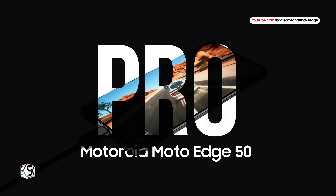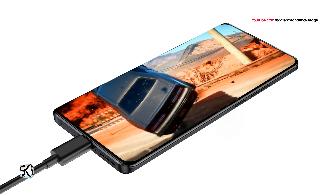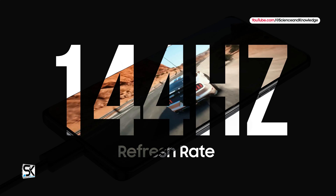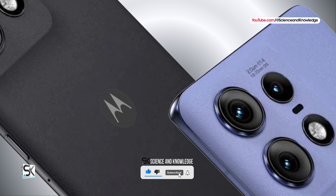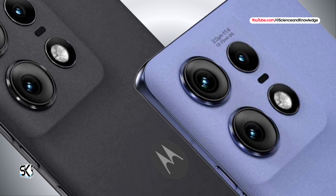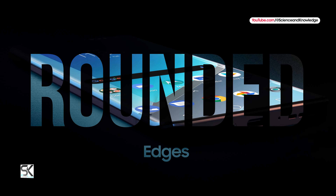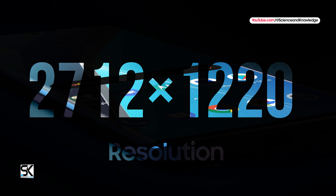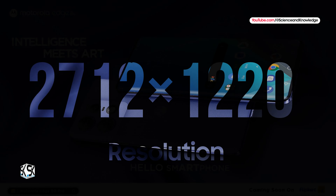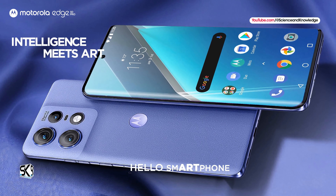The Edge 50 Pro is equipped with a Snapdragon 7 Gen 3 processor and a P-OLED display with a refresh rate of 144Hz. The 6.7-inch P-OLED display with rounded edges supports a resolution of 2712x1220 pixels and a peak brightness of 2000 cd/m².